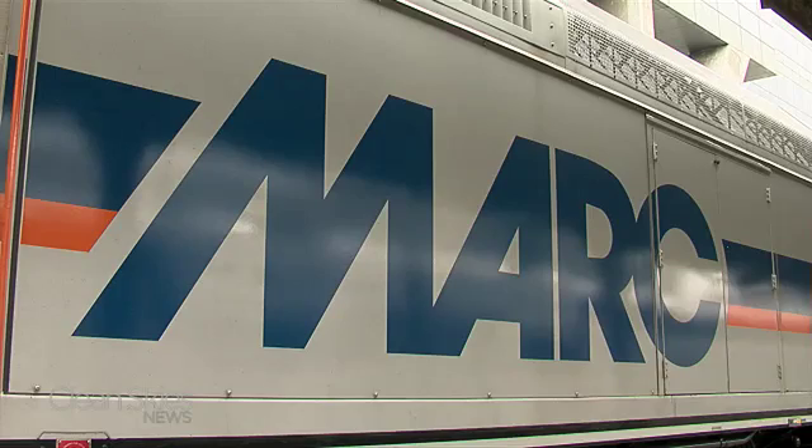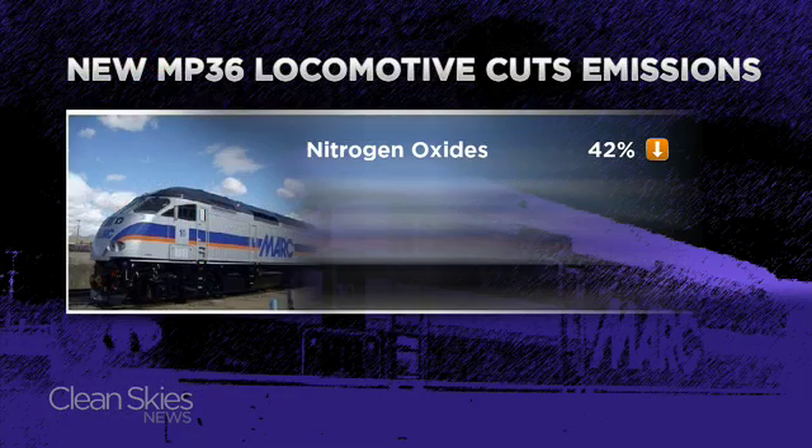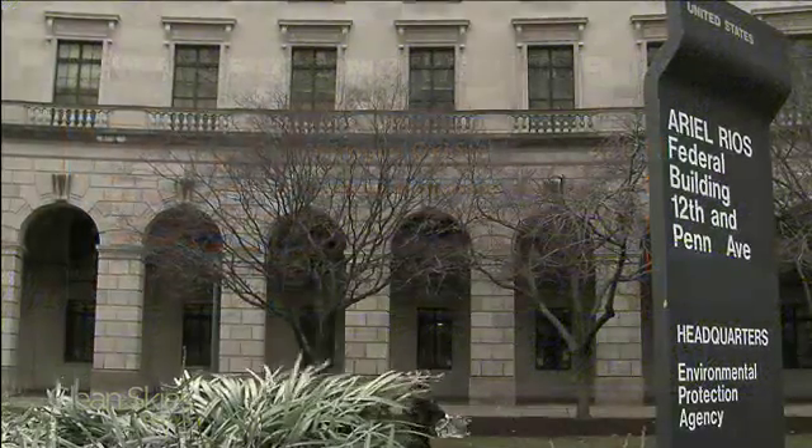Just how much less? Mark says the new engines, which run on low-sulfur diesel, will cut emissions of nitrogen oxides, carbon monoxide, hydrocarbons, and particulate matter by as much as 70 percent.